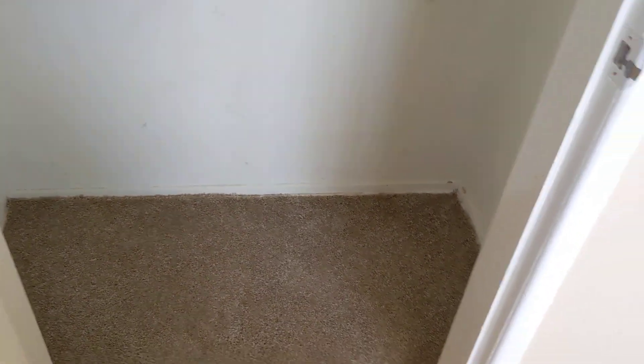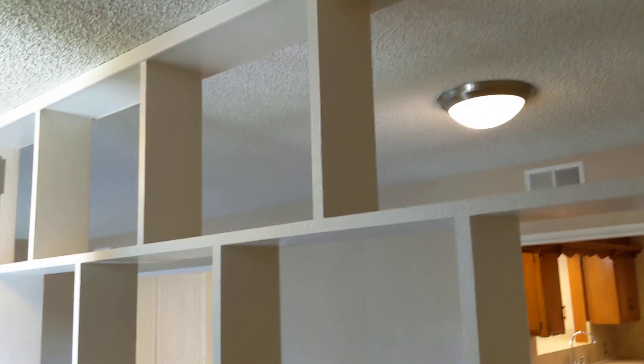And the final bedroom is over here. All bedrooms do have ceiling fans. This is the closet in this bedroom. And then this comes right back out to the front area, where there is a coat closet with some storage.